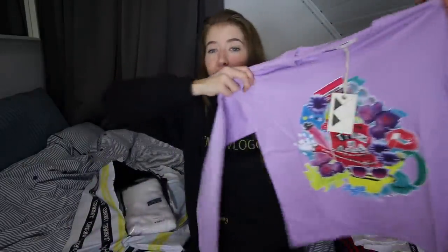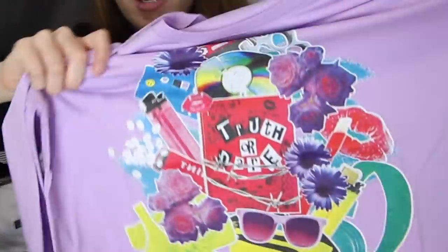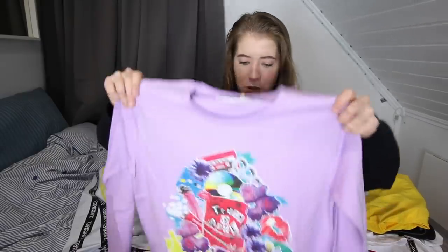This next one is also quite vibrant. It says 'truth or dare' and it has a lot of stuff on it. I love the color of this. I need to wear more colors — as you guys see in my videos, I always wear black, which is a disaster because it's not even a color. I hope that I look good in it. It's also from the Junkyard brand, by the way.